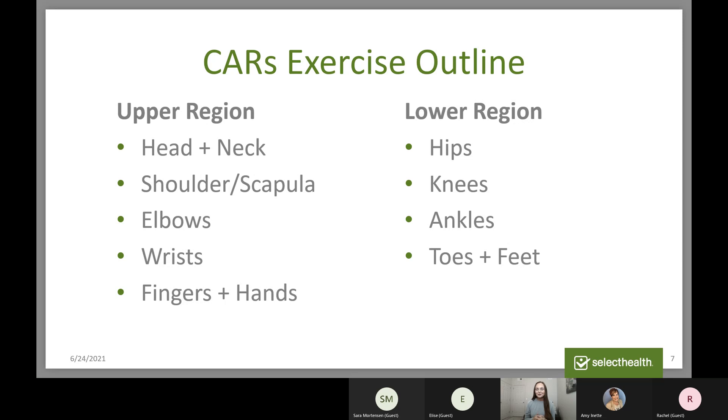This is the outline for the CARS exercise. This is being recorded so you can reference it later, or take a picture if you want to do it on your own time. Before we get started, if you hear or feel any sort of popping while doing these exercises, that's completely normal — as long as there's no pain associated with it. If there is pain, don't continue or push further. Over time, as you do CARS more often, you'll improve your range of motion and hopefully eliminate the pain and the popping. I'd invite you now to follow along and enjoy the benefits of improved range of motion, bathing your joints in synovial fluid and washing away calcium deposits that can cause inflammation and pain.